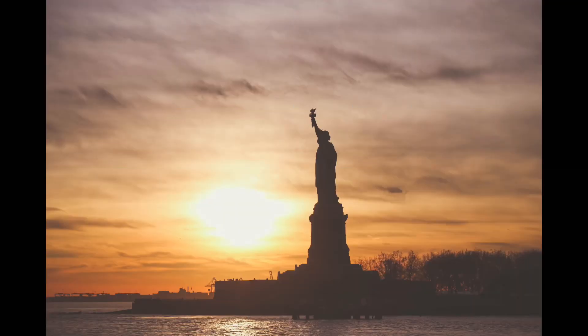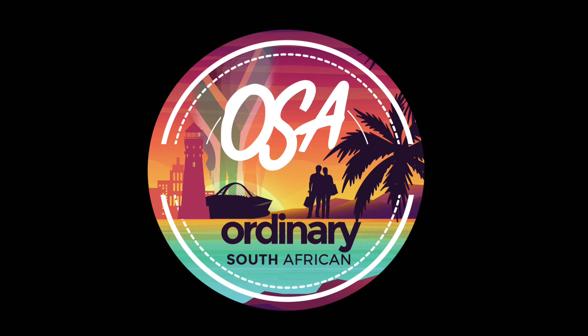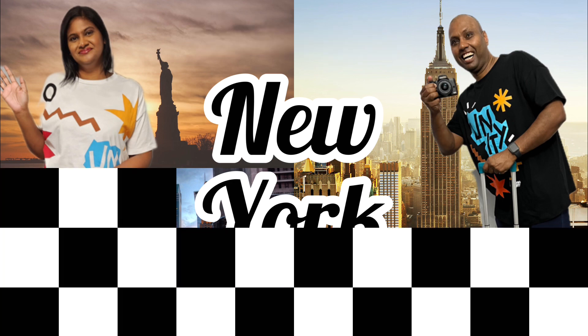Hi guys, we are ordinary South Africans and guess what — we are on a new adventure. We're finally going on our international holiday, and guess where we're going. We're currently in the final stages of planning, but we're first going to take you back a few months earlier to show you the build-up to the trip, and you can catch some of the tech stuff we're actually going to be taking with us. See you in a bit.